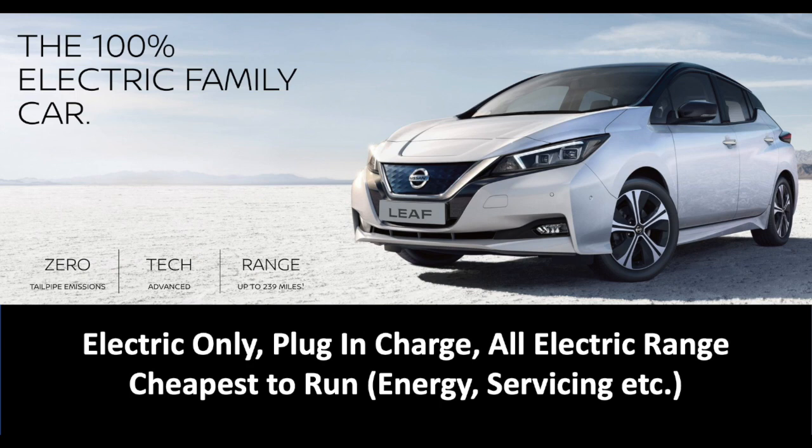A fully electric car has only got an electric motor, it's got a bigger battery, and you need to plug it in to charge it. All of the range you're going to get is from the electricity. These are the cheapest cars to run — you're certainly not putting any petrol or diesel in it, servicing costs are cheaper as well, and then of course there are savings on road tax and those sorts of things.